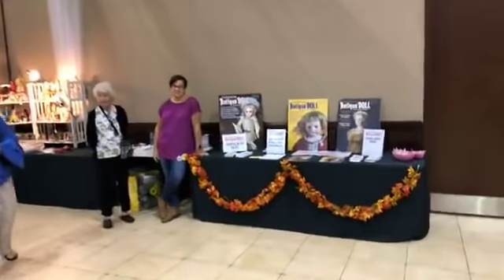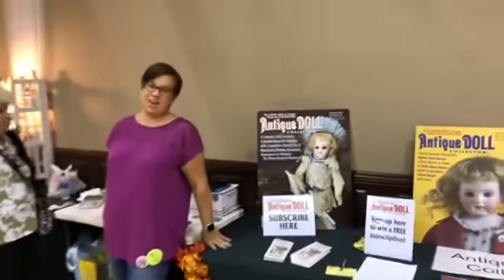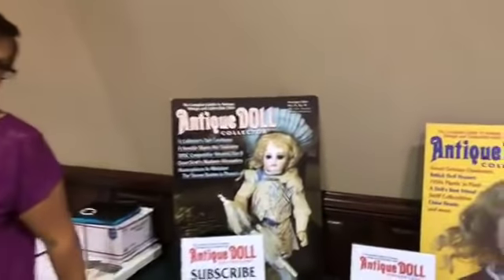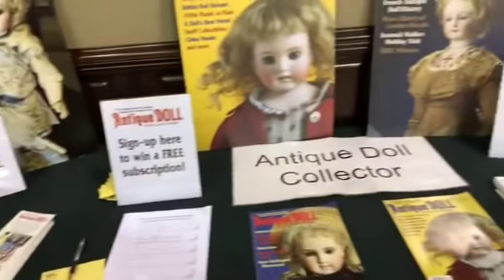Our friend Bridget is over here, and she is with Antique Doll Collector Magazine. How are you? We are really good — we're in the Dolly Cam and this display looks lovely. Can you tell us about your magazine? We are a magazine dedicated to promoting dolls — vintage and antique dolls.